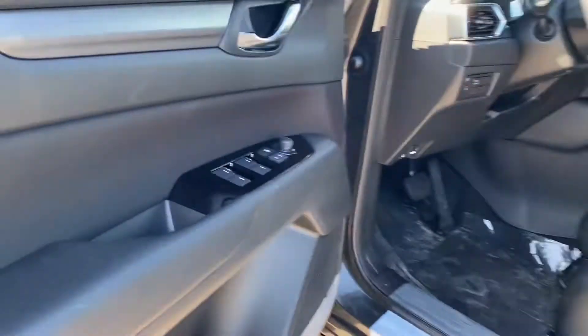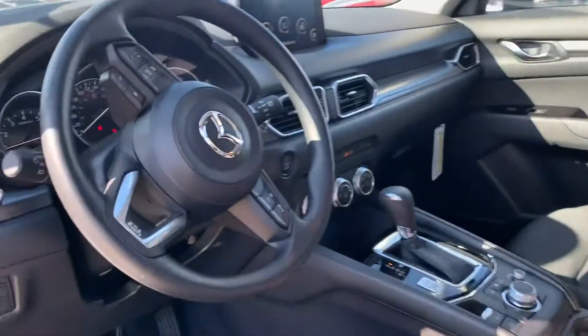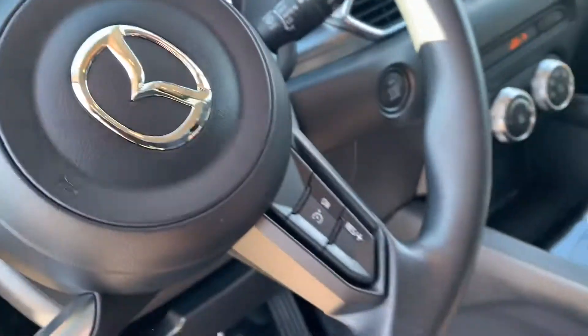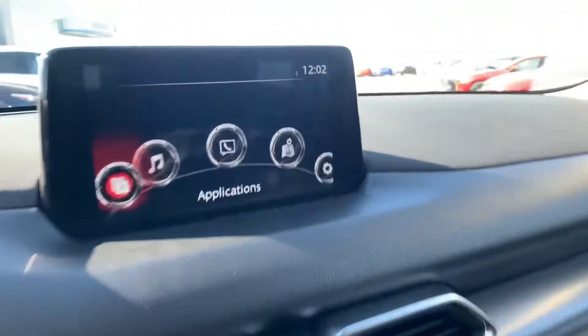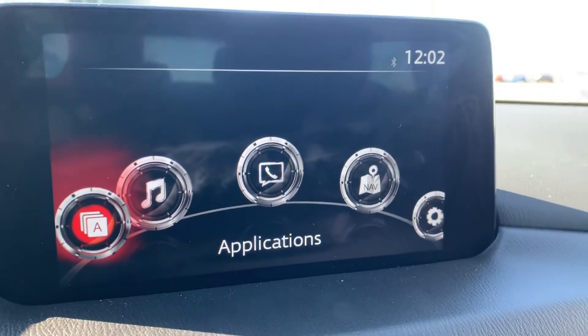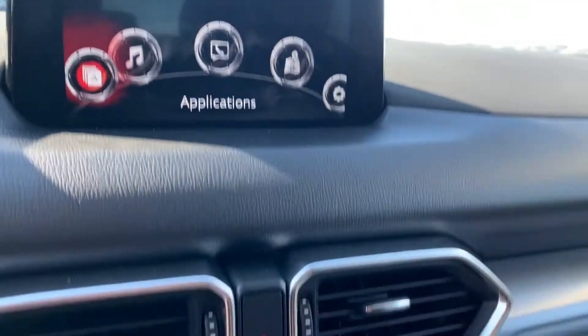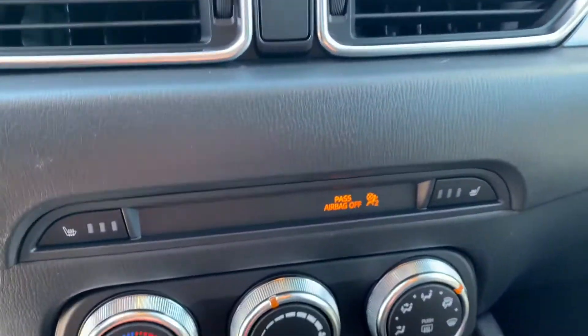Look at this interior. You do have powered locks, windows, and mirrors, as well as a different trim coming across here. You have premium cloth seats all around. As well as all your voice command controls and cruise control controls on your steering wheel, as well as a touchscreen display with Apple CarPlay, Mazda Connect, and Android Auto. You also have a backup camera that shows through there. You do have heated seats — your controls are right there.